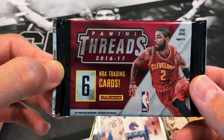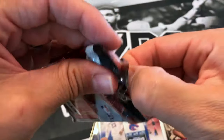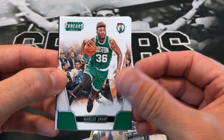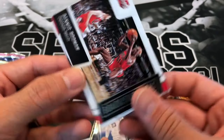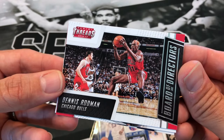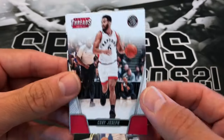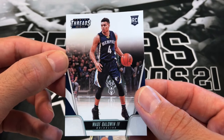Moving up here, 16-17 Threads with Kyrie Irving on the top - this is a hobby pack. We got Thaddeus Young, Marcus Smart, Anthony Davis, Dennis Rodman board of directors - nice! Corey Joseph, and rookie Wade Baldwin the fourth with the Grizzlies.